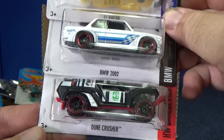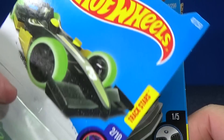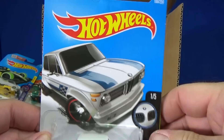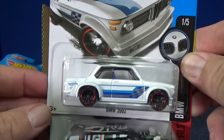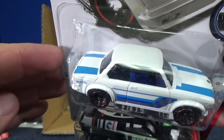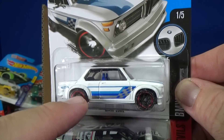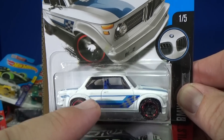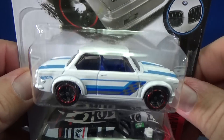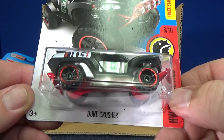BMW 2002. I definitely recognize when Mattel puts a stripe like this on a BMW — there's definitely some history to BMW having that kind of stripe.